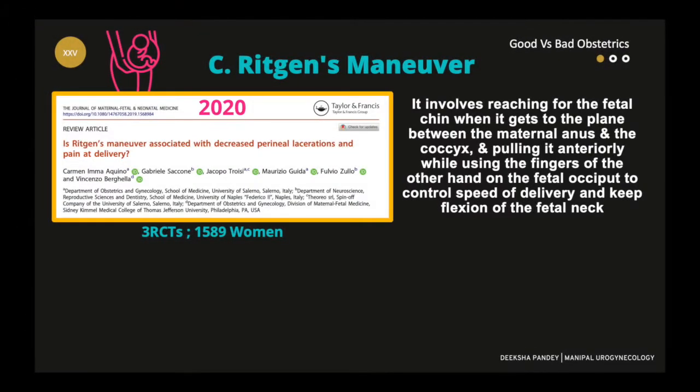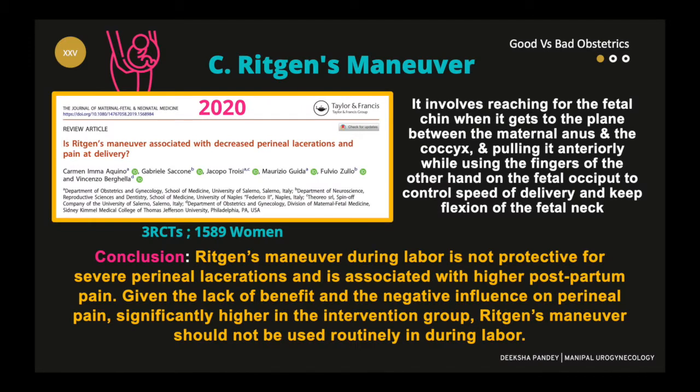Ritgen's maneuver was reviewed in the year 2020. The conclusion was that Ritgen's maneuver during labor is not productive for preventing severe perineal laceration and is associated with higher postpartum pain. Thus, it was suggested that it should not be used routinely during normal labor.